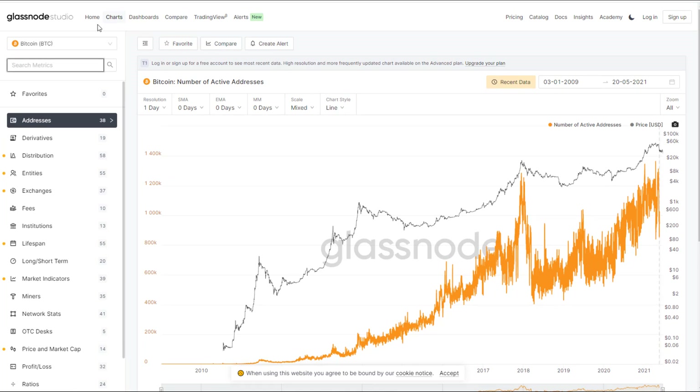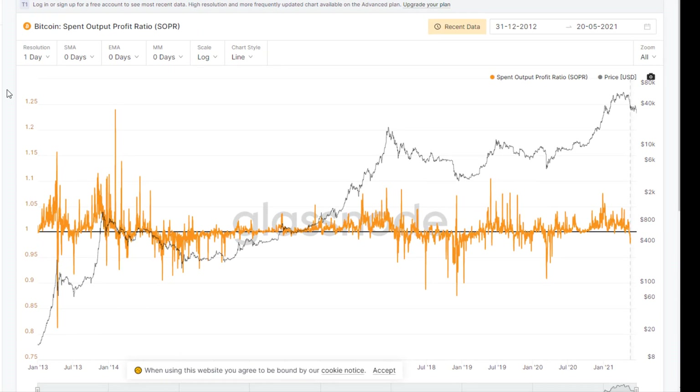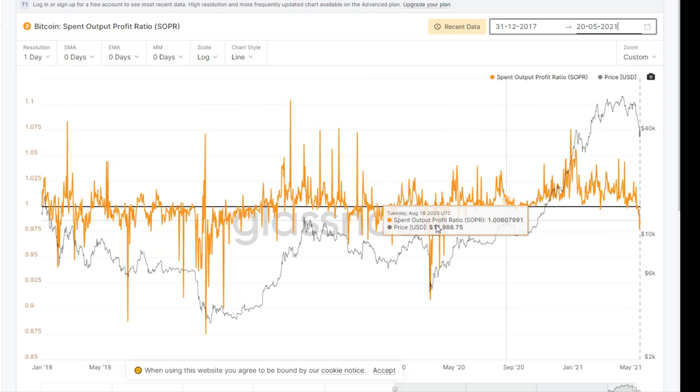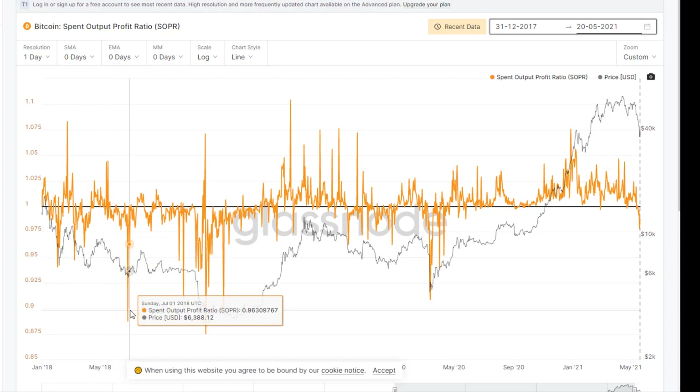I'm going to go through just a couple of my favorite metrics here and see if we can see what's going on. There are a ton of really great metrics to look at. One of the amazing things about blockchain is it's a public ledger — it's creating immutable data all the time. So it's pretty amazing that in real time you can get all this information. The first one I want to look at is the SOPR — the Spent Output Profit Ratio. Very simply, this gives us a sense of whether people are selling their Bitcoin at a profit or at a loss.